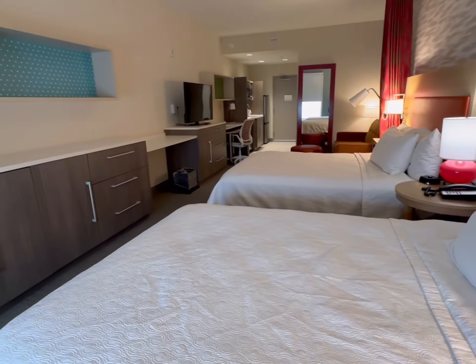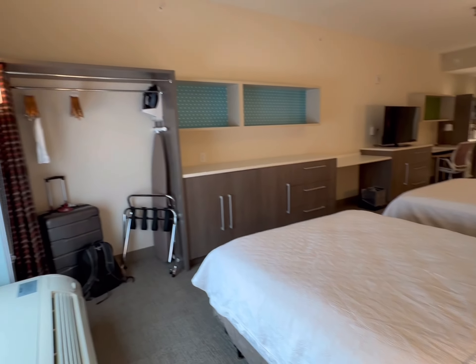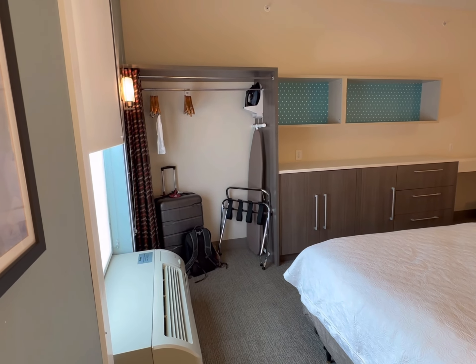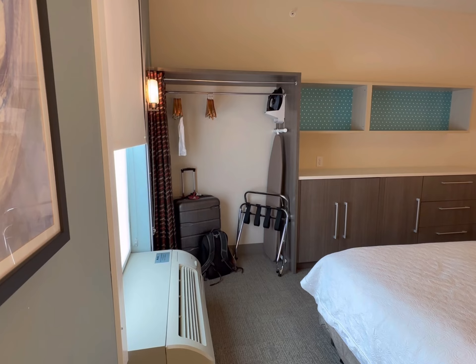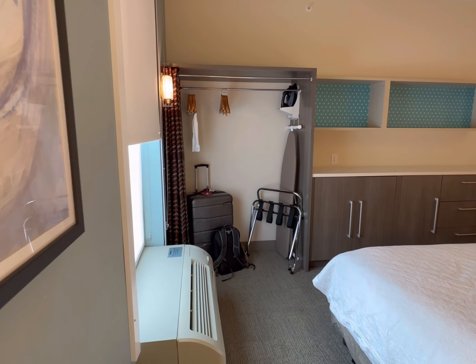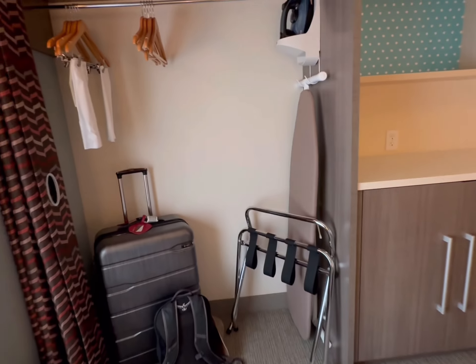This is a very long room — I am standing in the corner. The closet is a pull-across with a curtain. One thing that I do not see in this room is a safe. I know that doesn't matter to some people, but it may matter to you.